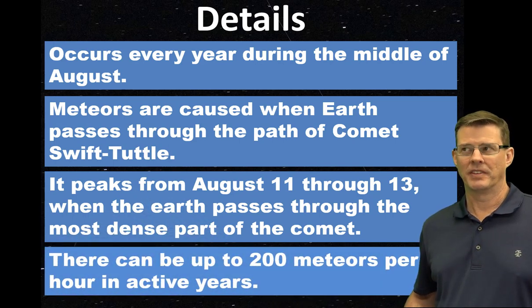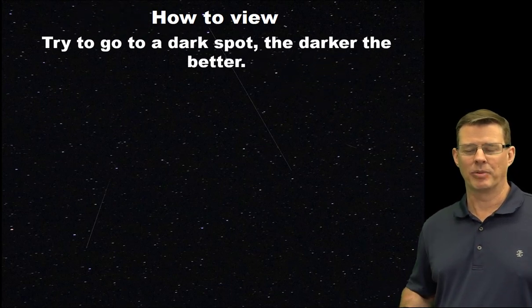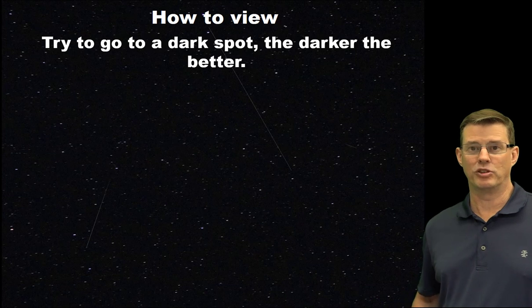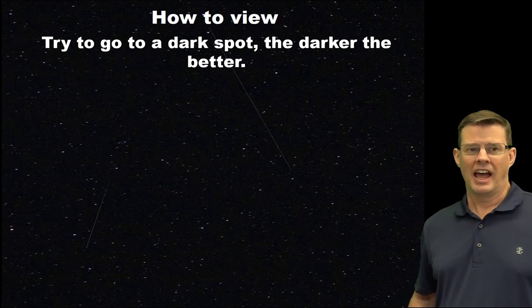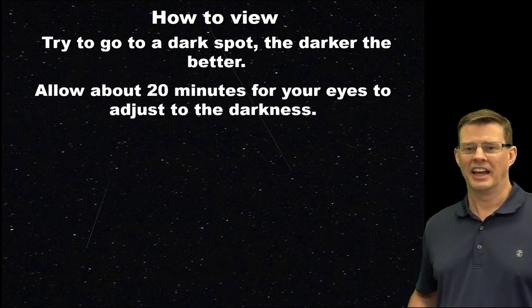So you want to know how to view it? The most obvious thing is to go to a dark spot — the darker the better. This is why you want places with no light pollution, so it shouldn't be too much of a problem there. Give about 20 minutes for your eyes to adjust to the darkness; you should gradually see more stars in the sky and therefore more meteors, especially the fainter ones.